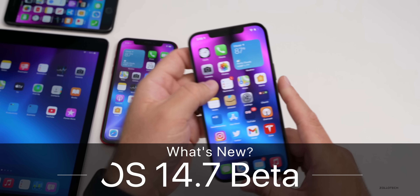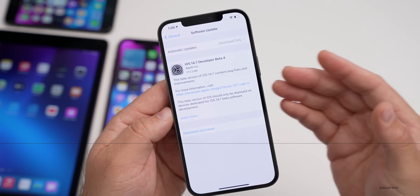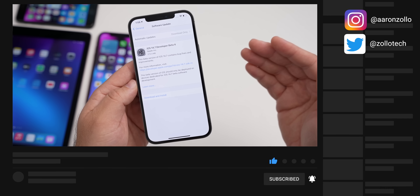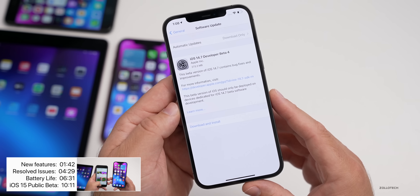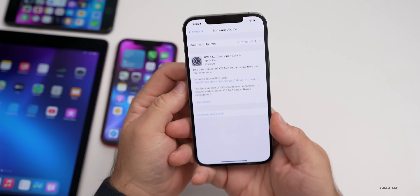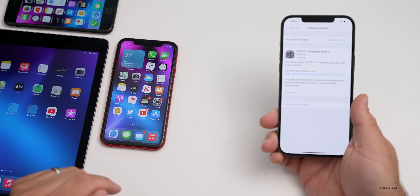Hi everyone, Aaron here for Zollotech. Today Apple released iOS 14.7 beta 4. This is available to developers and hopefully soon to public beta testers. Usually by the time I post this video it's live to public beta testers, but sometimes it will take a day or so. As long as it's stable, I would expect it soon. This came in at 273.3 megabytes on my iPhone 12 Pro Max, and a couple hundred megabytes on the iPhone 7 and iPhone XR.